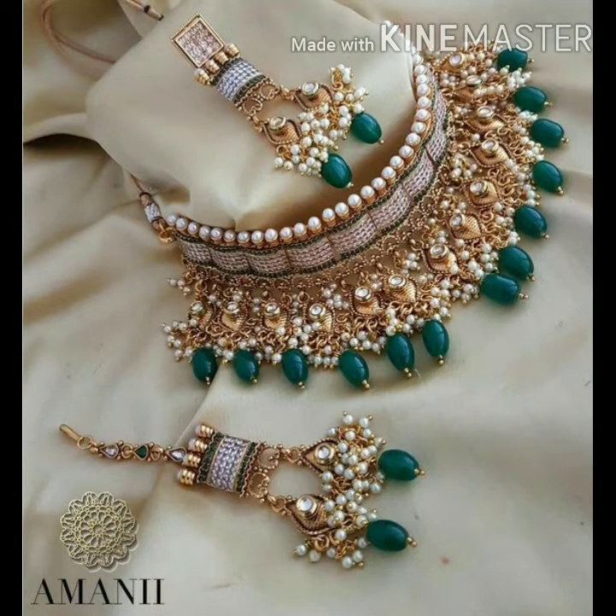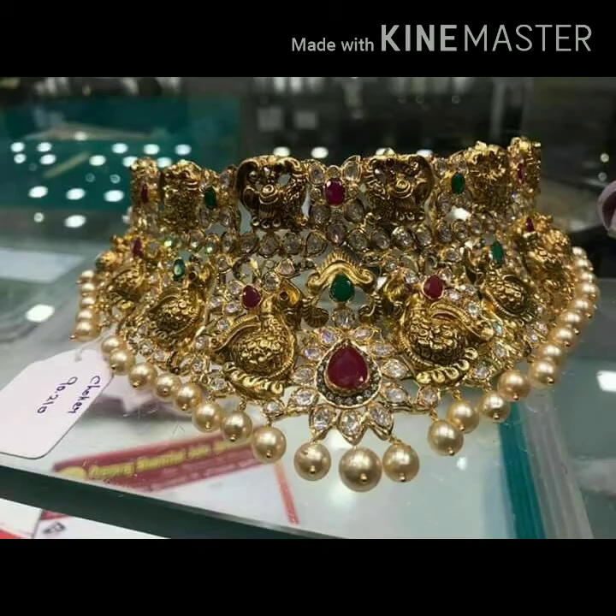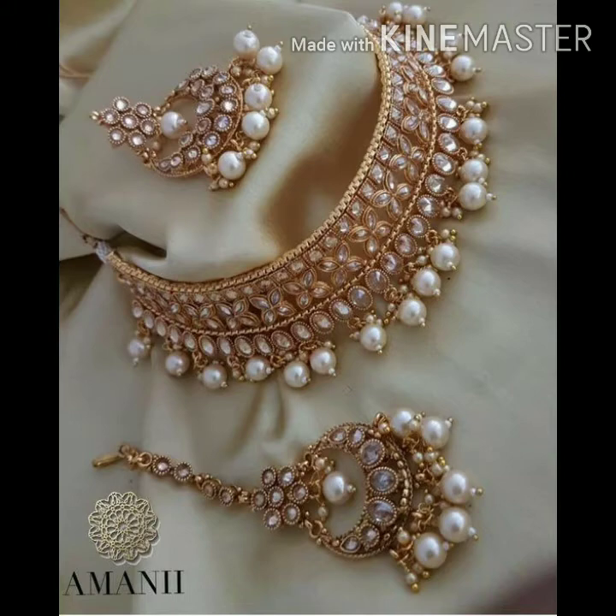Guys, you can also buy a green pearl set — it is so beautiful. There is another set available as well. You can buy a mangtika set, and you can also buy a ring choker. It's a beautiful complete setup.